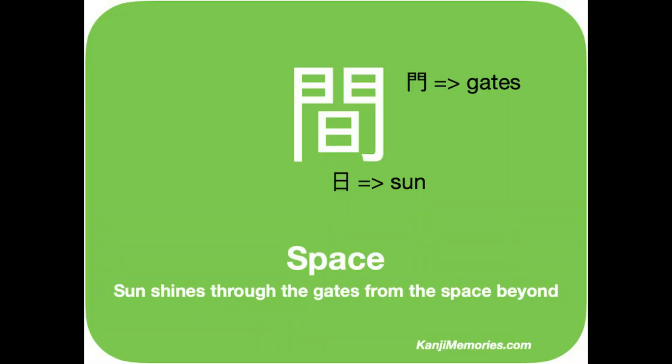We start with the green Kanji Memories card, which shows just two main elements. On the outside are a pair of gateposts, giving the element we call gates. In the middle is the familiar symbol that is used for the sun. So together we have the sun shining through two gateposts.